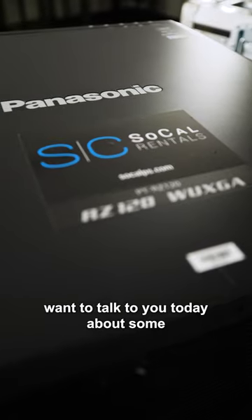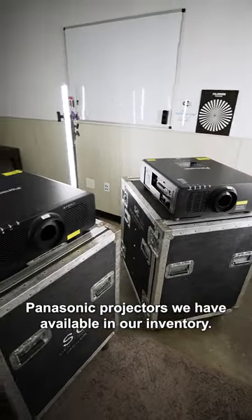Hi everybody, this is Chad Anderson with SoCal Rentals. I want to talk to you today about some Panasonic projectors we have available in our inventory.